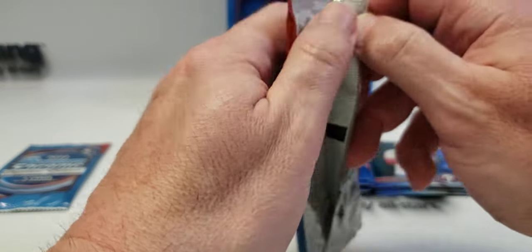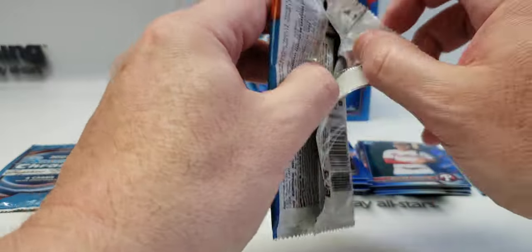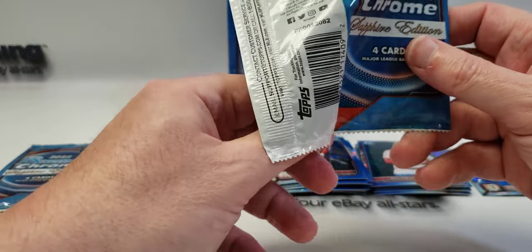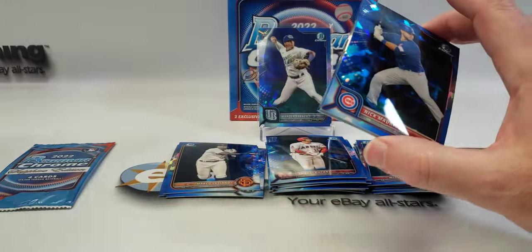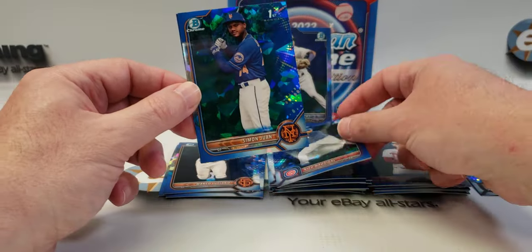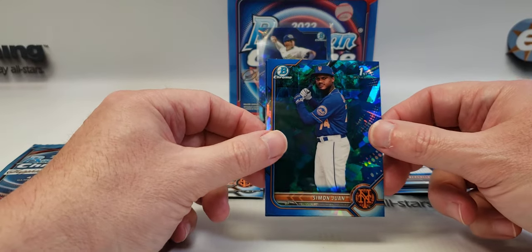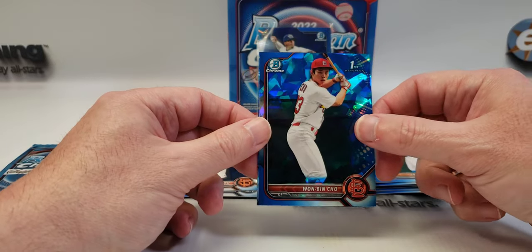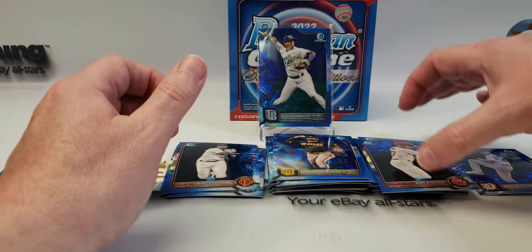So we'll do one more color — unless we get shorted. We're promised two. We might get more than two. Nick Madrigal. Simon Juan, Bowman first. Juan Ben Cho first. And another nice veteran, Tatis Jr.